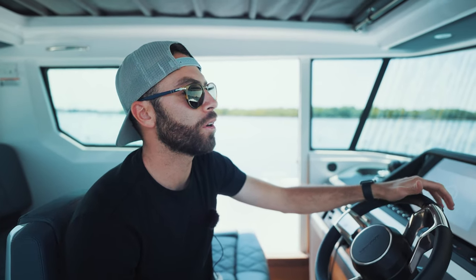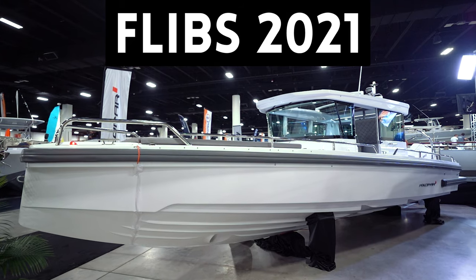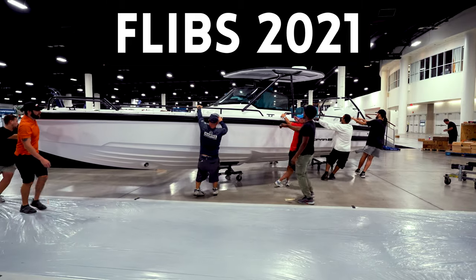Now this boat is not fully completed as we are getting it ready for delivery, so we are going to be using some footage from boats that we've had in previous boat shows so that you can see what the actual layout is like.